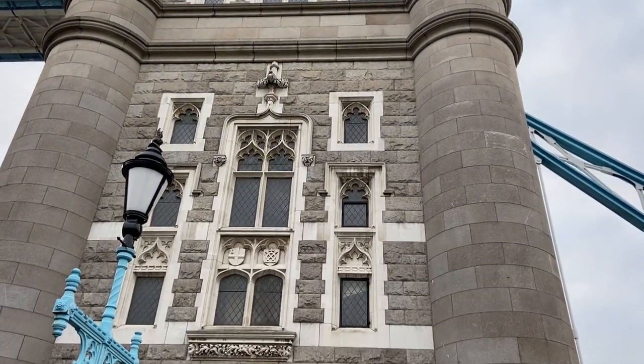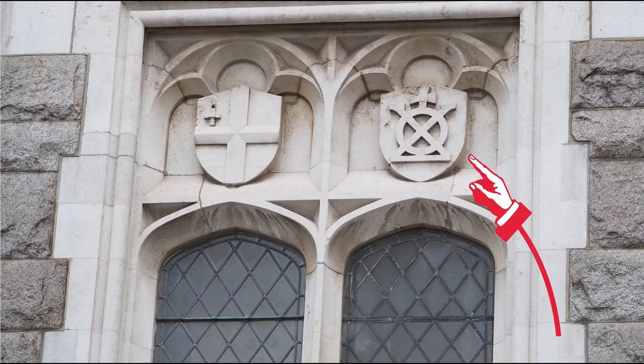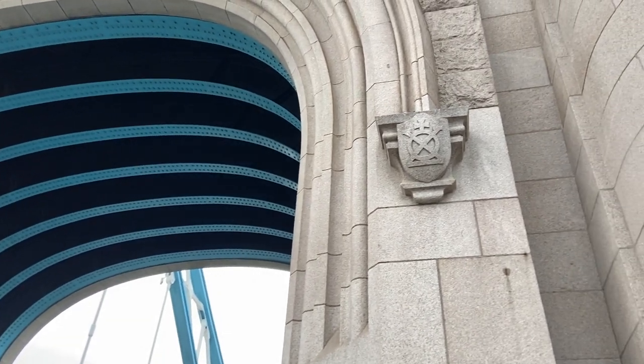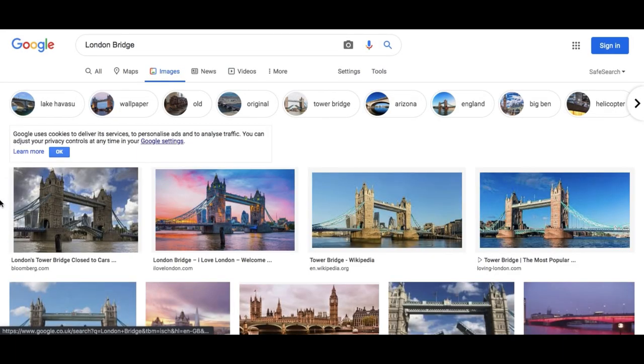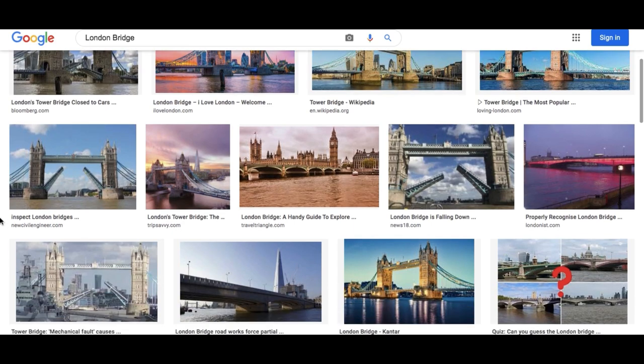Speaking of the City of London, you can see their crest on Tower Bridge — here it is on the left-hand side. On the right is the bridge mark and the logo for Bridge House Estates, a company founded in 1282. Originally, they looked after the only bridge in London, London Bridge. And ironically, if you Google image search London Bridge, over half the pictures are Tower Bridge. But that's another story.